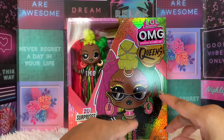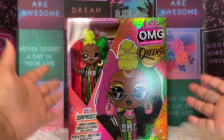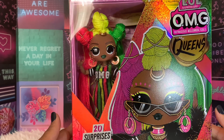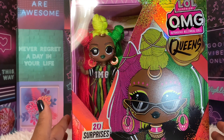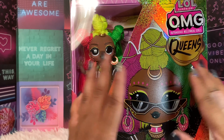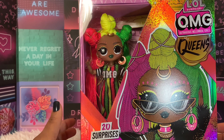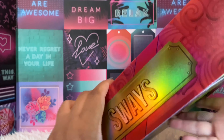Hi everybody, welcome back to OMG TV for adult doll collectors. It has been a while since I've unboxed and I am thrilled beyond words to be unboxing one of the OMG Queens that was just released. We have Sways — this is a review for an adult opinion on whether you're going to purchase this, what you'll get, and whether to get it for your child or yourself as a collector. I'm super hyped to be unboxing Sways because she was my favorite from this whole line, because of her colors, the way she pops, and just everything about her.